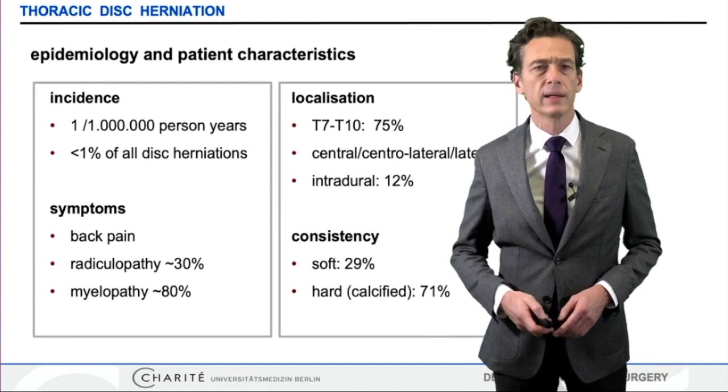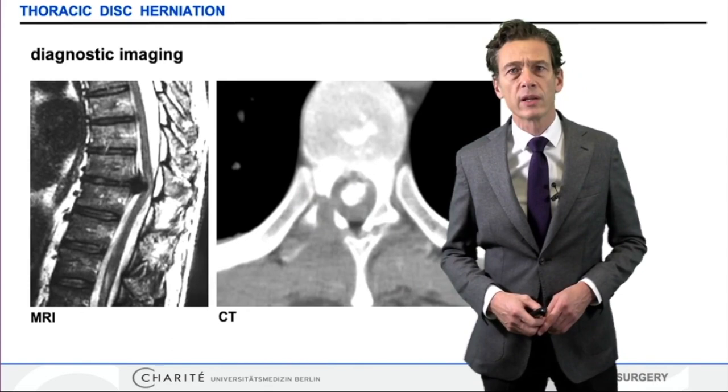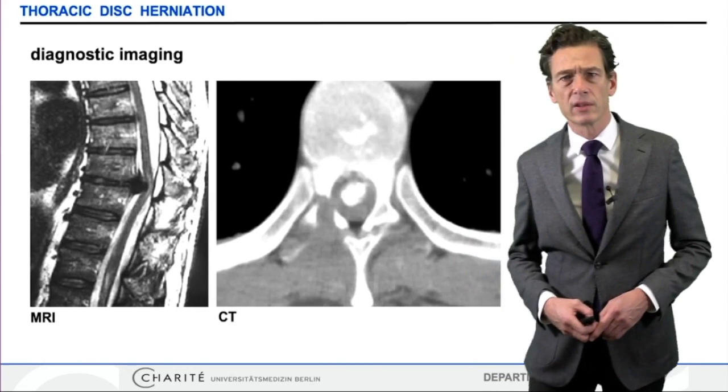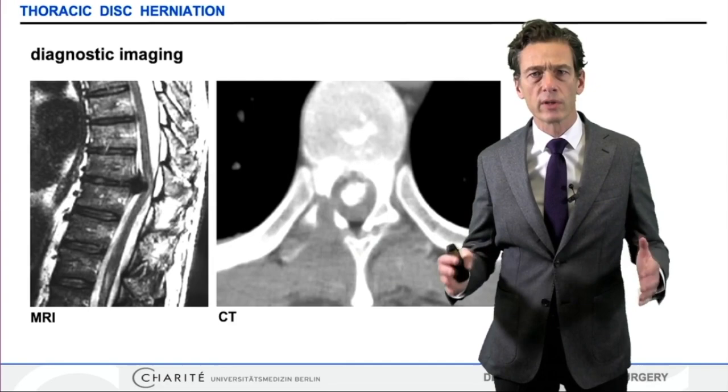The diagnostic workup is straightforward. Number one, we start with the MRI. Most of these patients present with incomplete spinal cord symptoms, and then when we have identified the disc herniation, we have to clarify whether it's soft or whether it's calcified. This is usually done with CT imaging, as in this case, where we can identify the centrally localized calcified disc herniation.